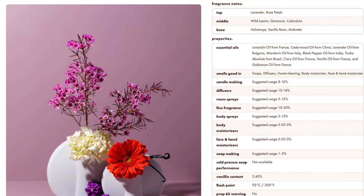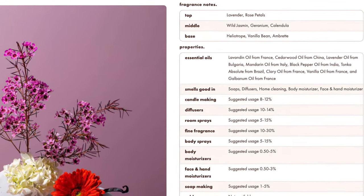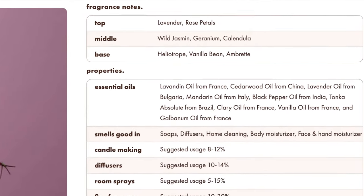The first fragrance oil I got is Natural Calming Calendula and Lavender Powder — I've already used it but I'm going to put it on a strip. Top note is lavender and rose petals; the middle is wild jasmine, geranium, and calendula; the base is heliotrope, vanilla bean, and ambrete. This is so clean — it would even work in an all-natural all-purpose cleaner. It's very serene and calm, but most importantly it smells like a clean baby — like soft baby skin. I think that's the one I put in the foaming wash.